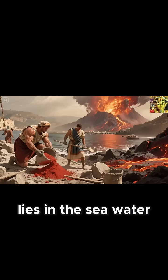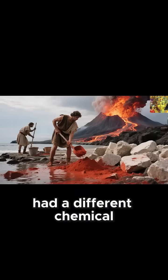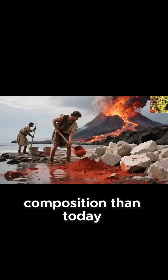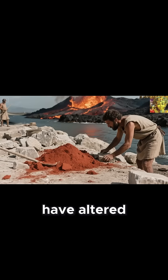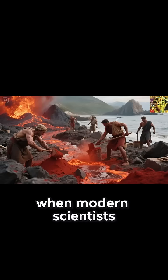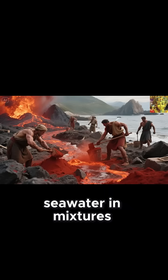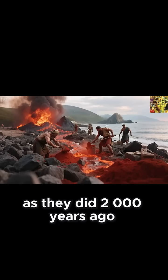Perhaps the greatest challenge lies in the seawater itself. In Roman times, Mediterranean waters had a different chemical composition than today. Climate change, pollution, and global warming effects have altered the balance of salts and minerals in our waters. When modern scientists attempt to use contemporary seawater in mixtures, the chemical reactions don't proceed as they did 2,000 years ago.